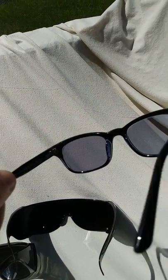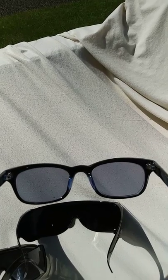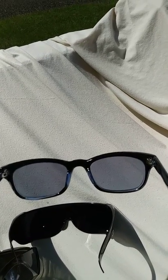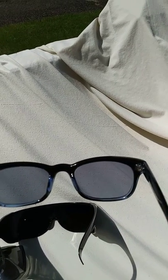I wear these Zenni lenses at dusk when people turn on their headlights and it bothers my eyes — they cut down the glare a lot. I definitely recommend them. What I wanted was exactly this nice light tint.